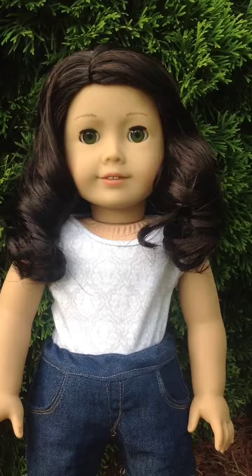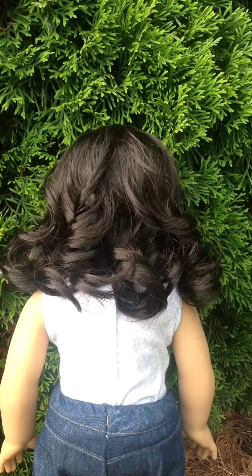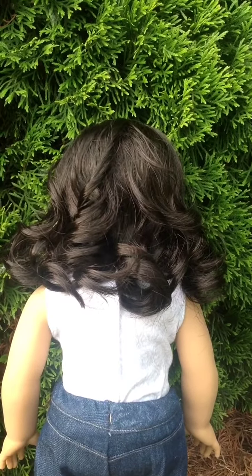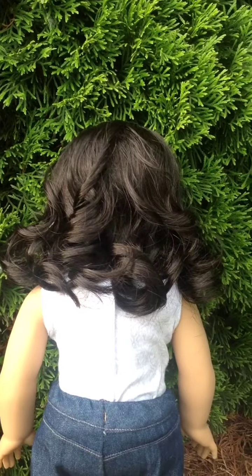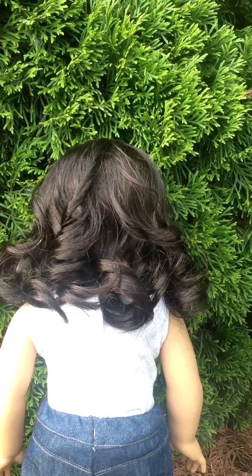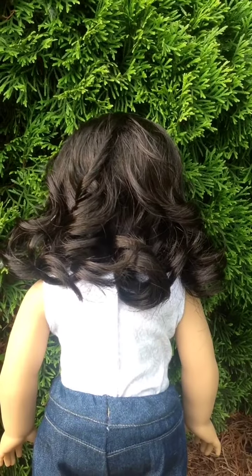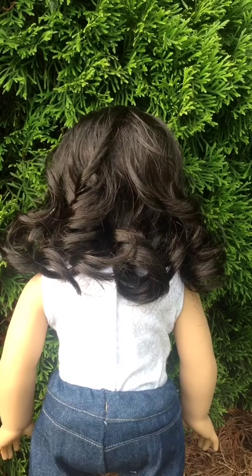Let's move on to the back of her hair. Here's the back of her hair. Like I said, it's a dark brown slash black color and it is curly. It is pretty easy to take care of. I don't really curl it — I just finger curl it when it needs it. I wouldn't recommend really styling it a lot. Putting it in ponytails is fine, but I really wouldn't recommend putting her hair in a lot of different styles.